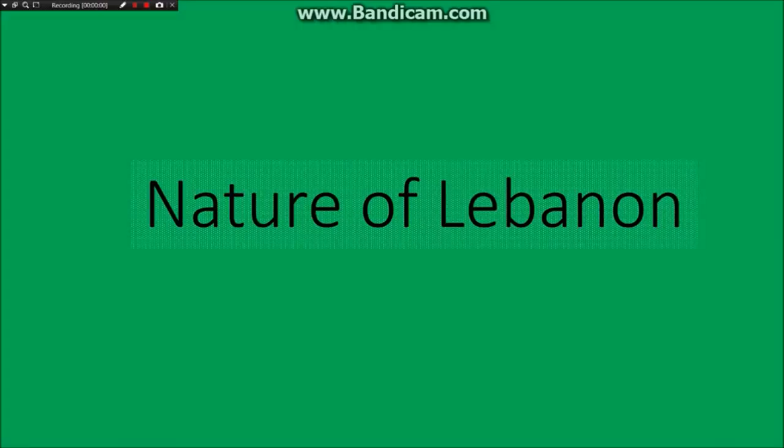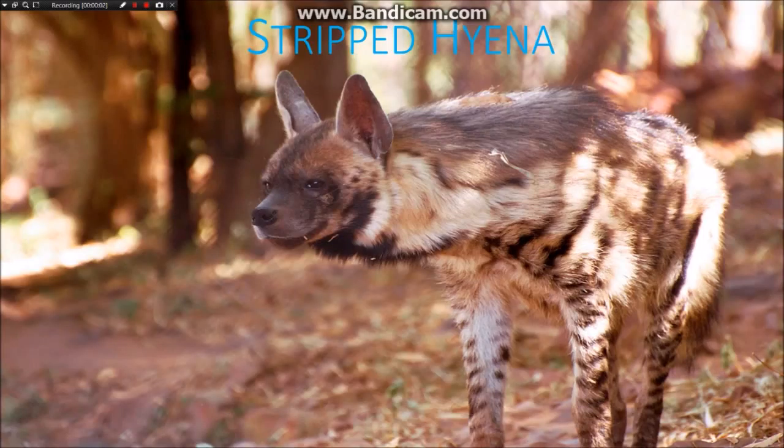Nature of Lebanon. First, I'm going to talk about the striped hyena.